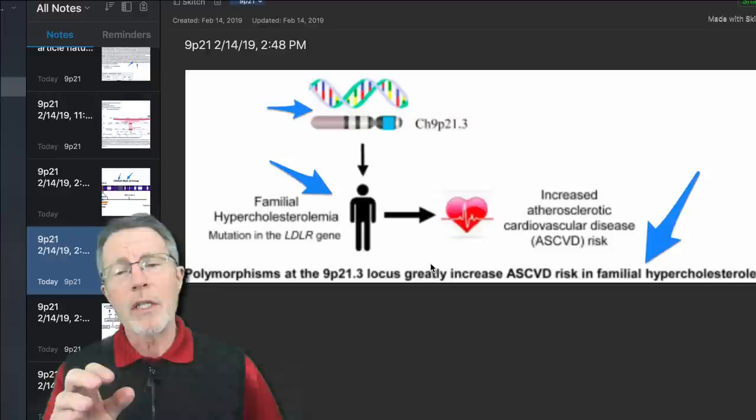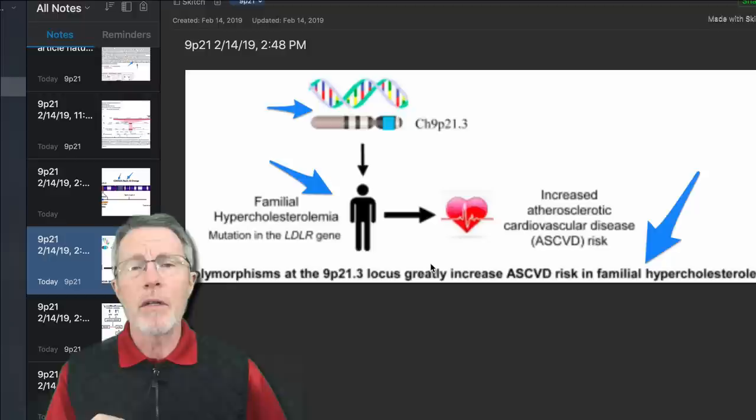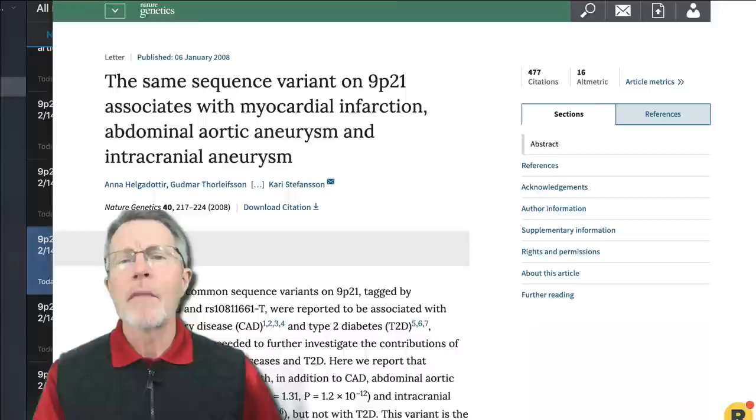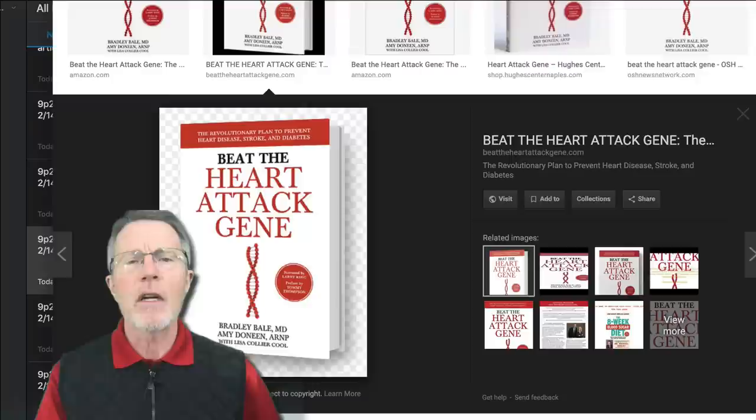Familial hypercholesterolemia is 1 in 200, compared to 9p21 which occurs in 50% of the Asian and Caucasian gene pool — that's 50% heterozygous and 25% homozygous. Heterozygous means two different alleles; homozygous means two of the same — one from your mom and one from your dad. This is a 50% allele frequency resulting in 50% heterozygous, 25% homozygous risk, and 25% homozygous non-risk.